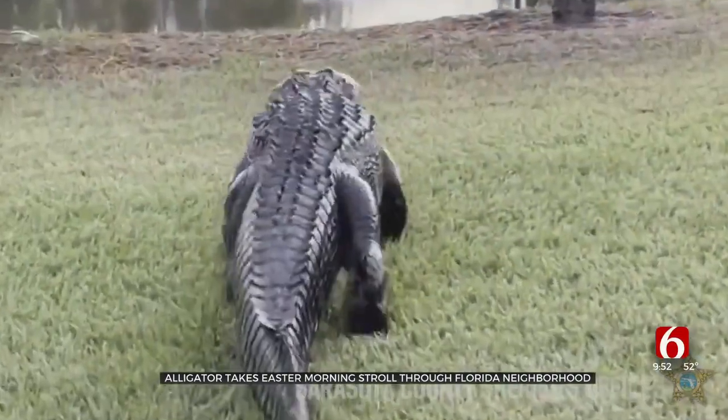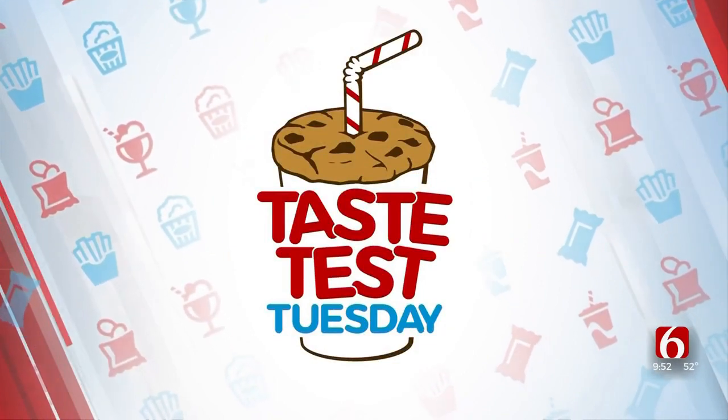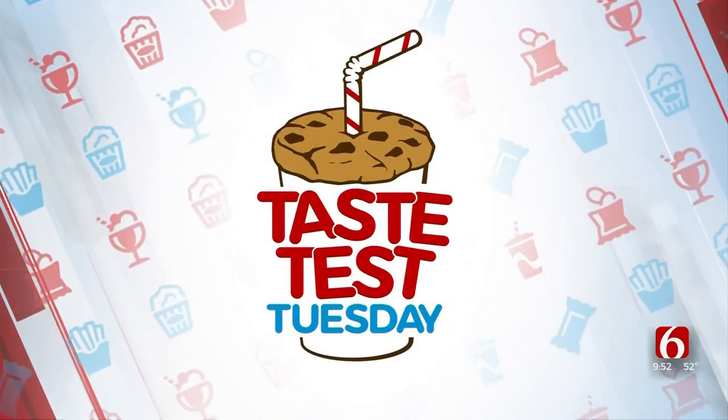Springtime down the state grows wild in the Oklahoma Outdoors. This time of year, people search far and wide for morel mushrooms. Tess has brought some in today. We are in the Air Comfort Solutions kitchen for this week's Taste Test Tuesday.